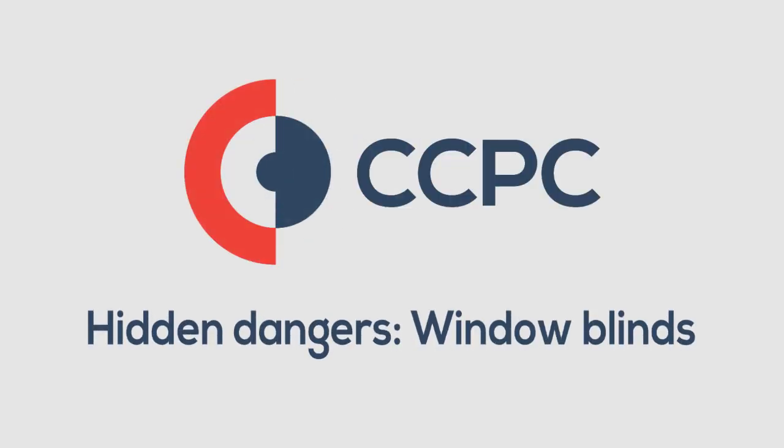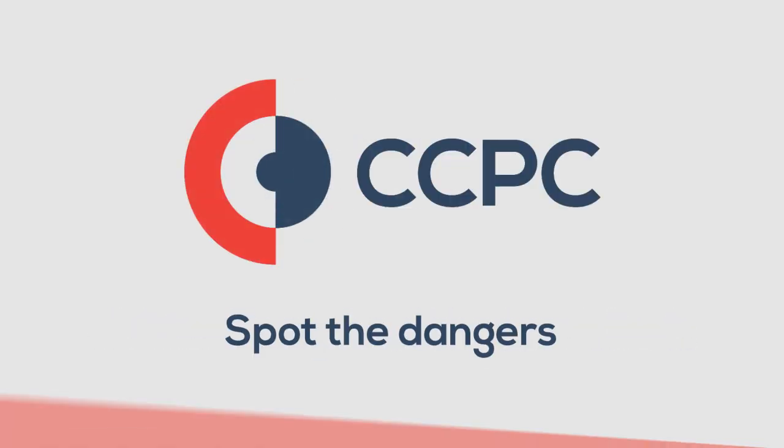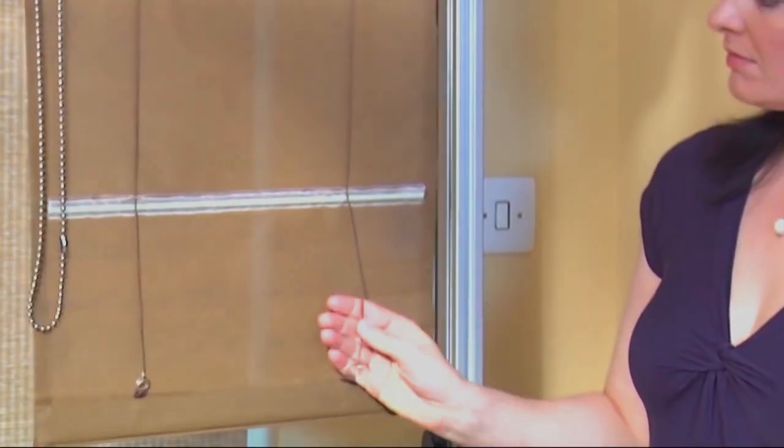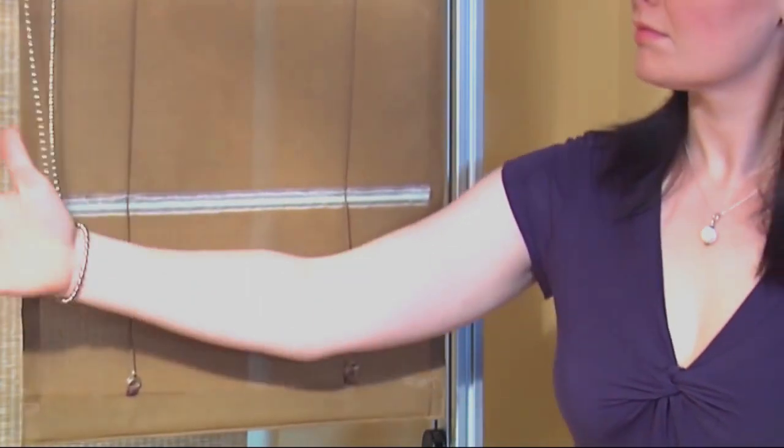Chains and cords from window blinds and curtains pose a hidden danger to young children. The biggest danger comes from cords and chains that form a loop. A small child could get tangled up and strangle in one of these loops.